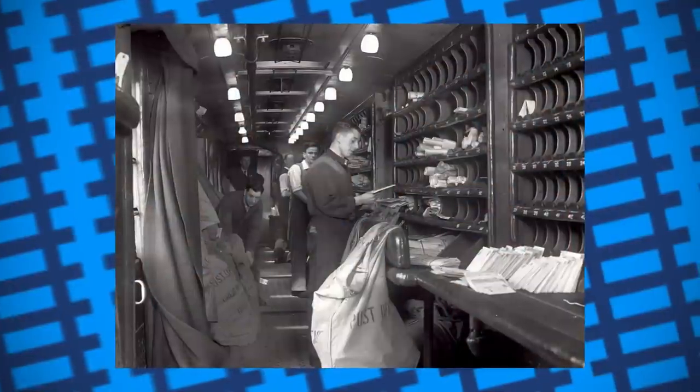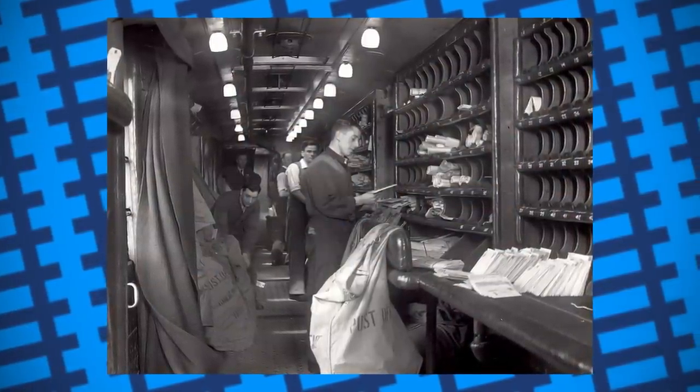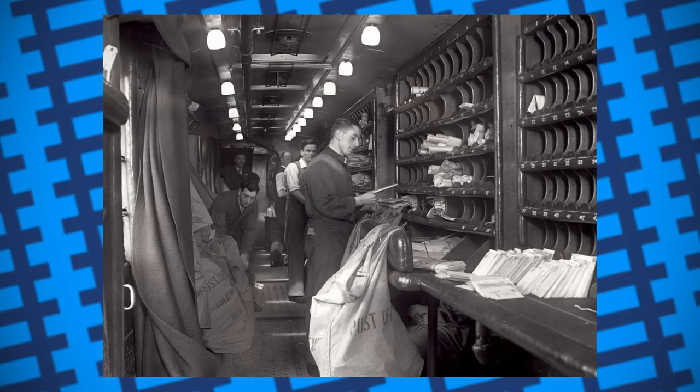Nonetheless, the system worked, and for over a hundred years that's how the British and American postal systems managed to get all the children's letters to Santa.